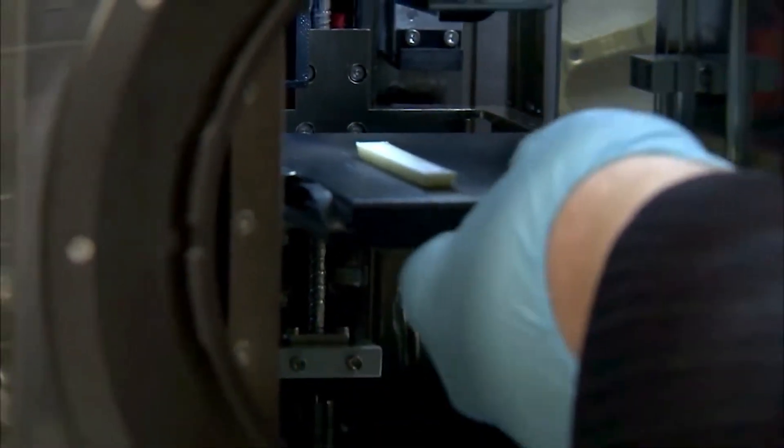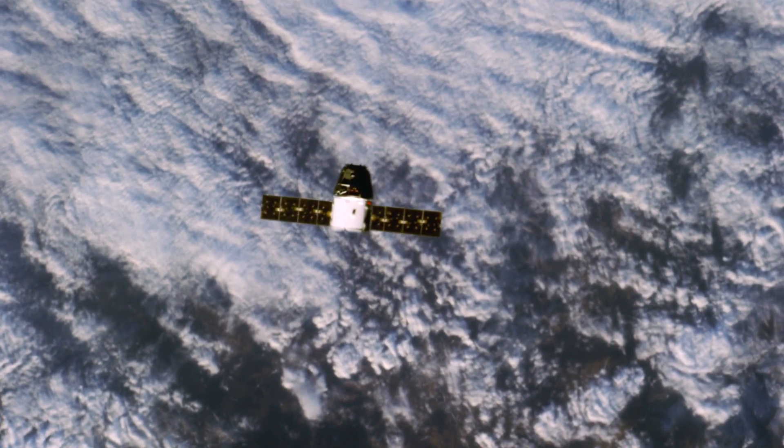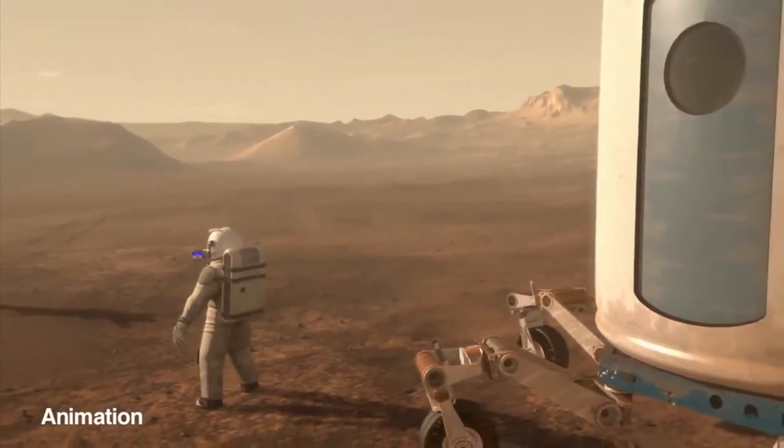The mission for Made in Space is to enable people to begin to live off planet Earth. In the future, we'll be able to build entire structures and habitats out of local resources found on the Moon and Mars.